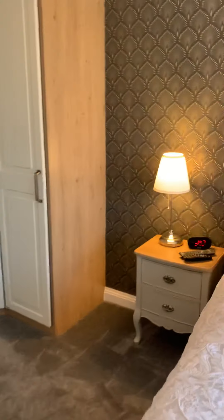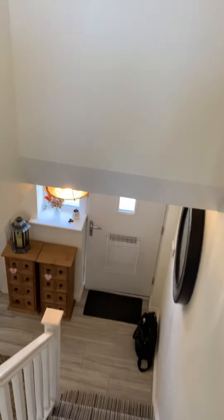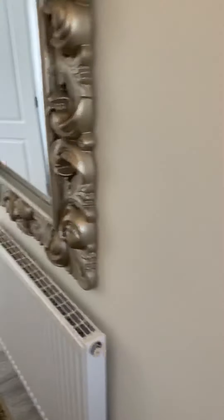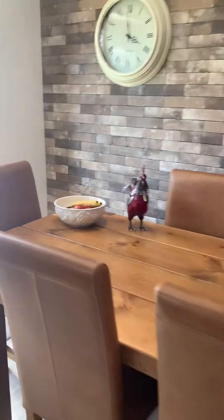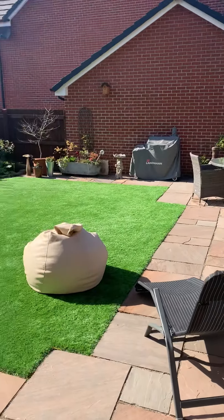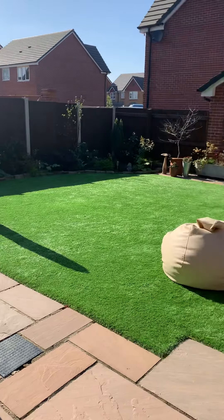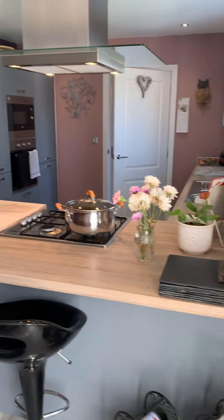Absolutely beautiful, modern detached family home with four bedrooms, an ensuite, a family bathroom, downstairs WC, a superb modern kitchen-dining area, a separate utility room, and that great sun-drenched back garden. This property, Larkmead, is on the market for offers over £325,000. If you'd like to find out more or arrange a viewing, please give us a call on 0161 794 2888. Thank you.